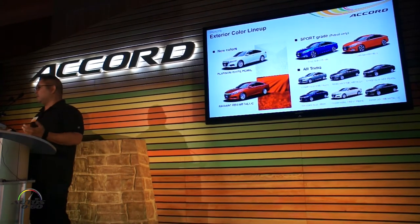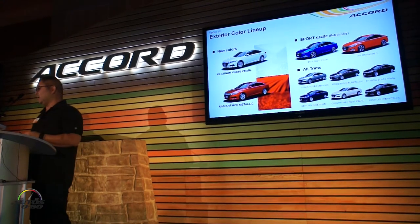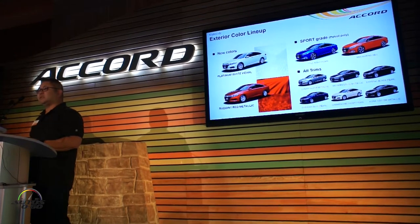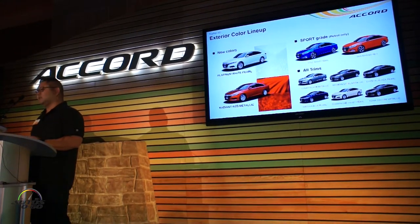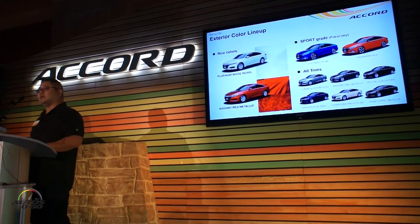Looking at colors, we've got two new colors: a beautiful Platinum White Pearl, which you saw last night, and a Radiant Red Metallic out there when you go for the drive. We've also got Sport-specific colors like the Still Night Pearl, which is fantastic, and a San Marino Red, which is also what you saw last night in the booth.